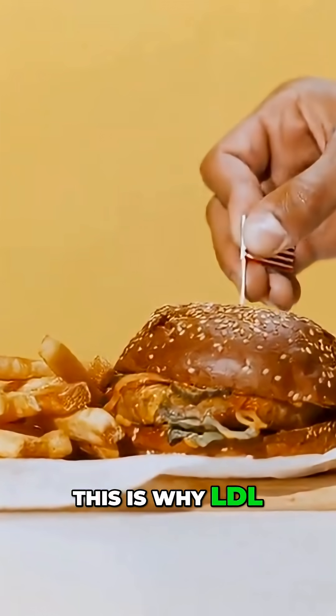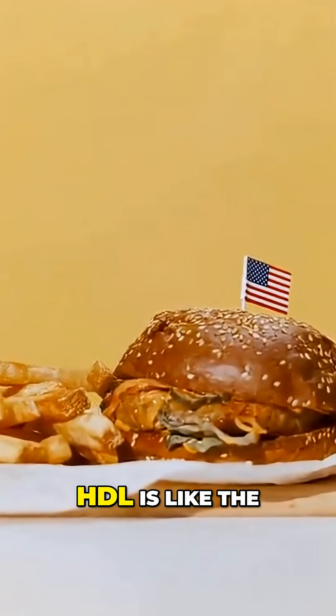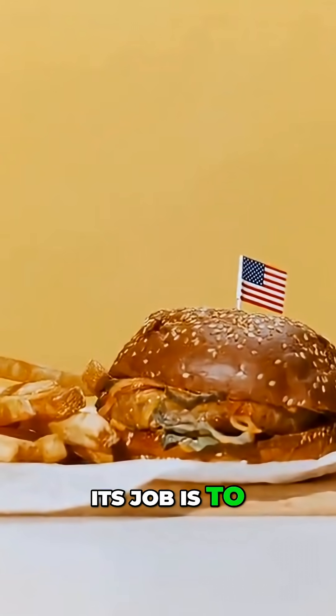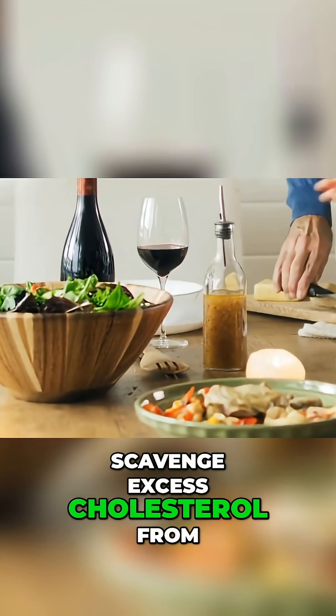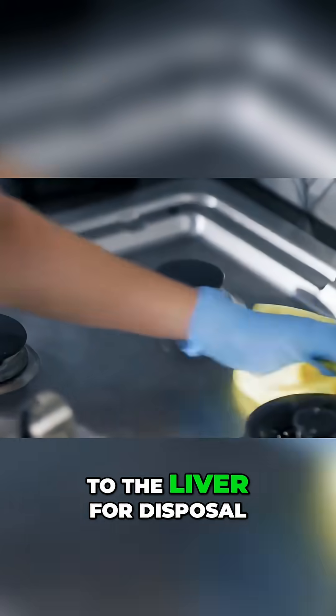This is why LDL is labeled the bad cholesterol. On the other hand, HDL is like the diligent cleanup crew. Its job is to travel through the bloodstream, scavenge excess cholesterol from the artery walls, and transport it back to the liver for disposal.